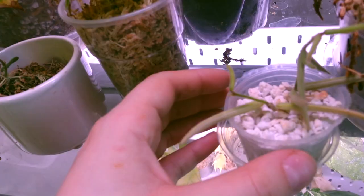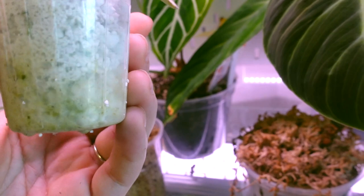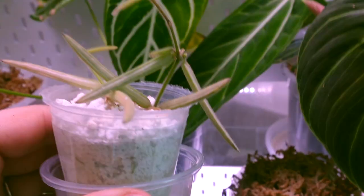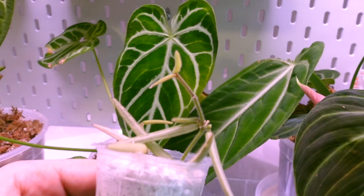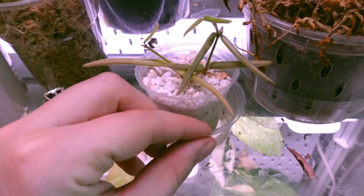Down here we have my Hoya linearis, which is also doing really really well. It is really well rooted already - it took no time at all to root this guy. I think I started seeing little nubs for roots in the first week that I had this plant, and now it's pushing out so much new growth. I wanted a linearis for so long and I finally got one, so I'm just going to let it slowly grow at its own pace.